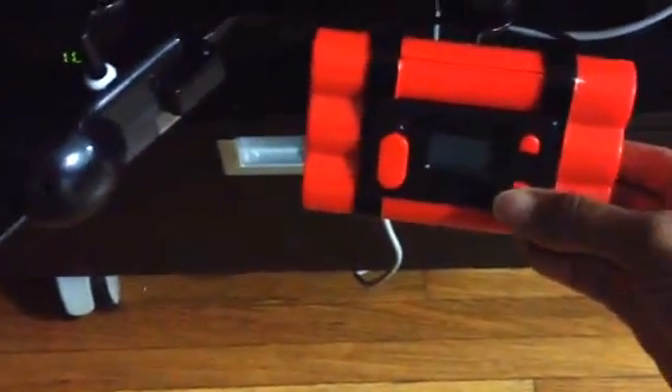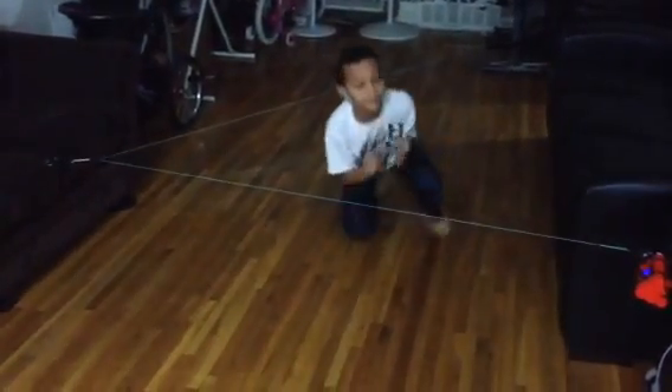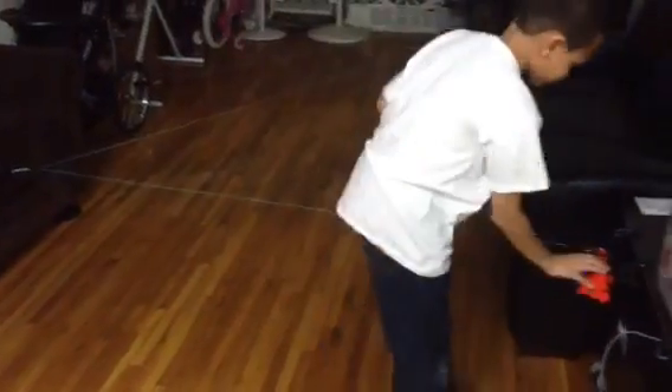I'm going to start it. Here we go. Aiden has one minute to get everything. If he touches the wire, it gives him an additional 20 seconds. 49 seconds — that's because you touched the wire. Yeah, I touched it at the end.